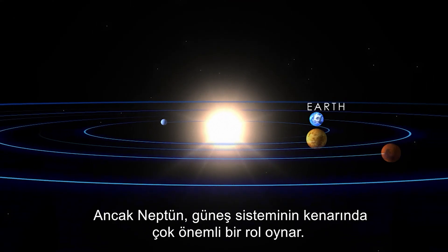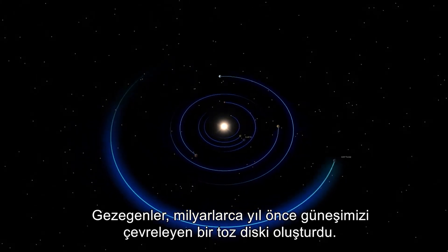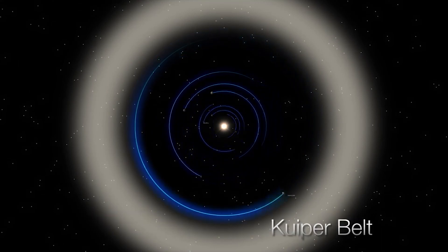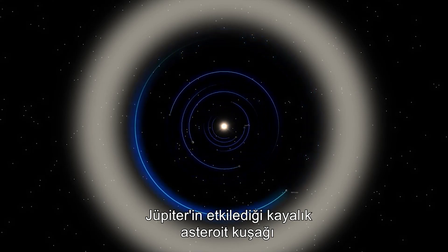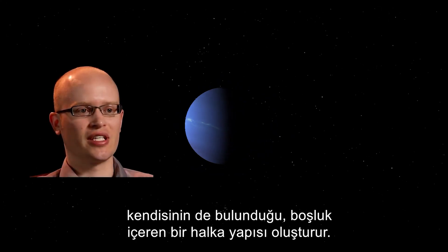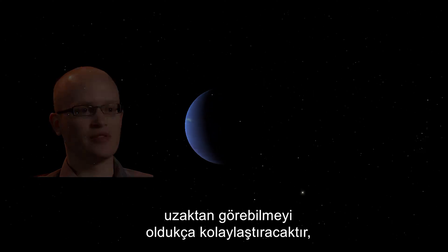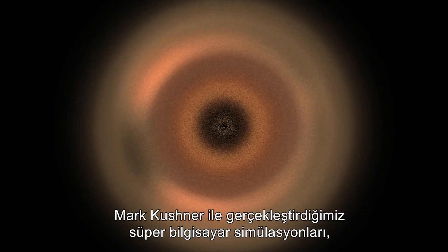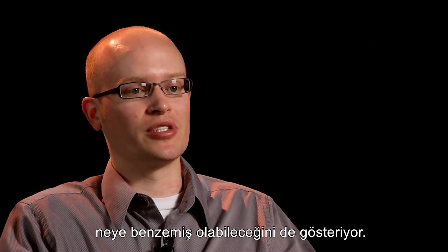Neptune plays a very important role at the edge of the solar system. The planets formed from a disk of dust surrounding our Sun billions of years ago, and remnants of this disk still remain: the rocky asteroid belt influenced by Jupiter, and the icy debris cloud beyond Neptune. Neptune creates a ring structure in the dust cloud featuring a gap where the planet resides, which should make it fairly easy to identify Neptune from afar. Supercomputer simulations also allow us to see what the dust in the solar system may have looked like when it was much younger.